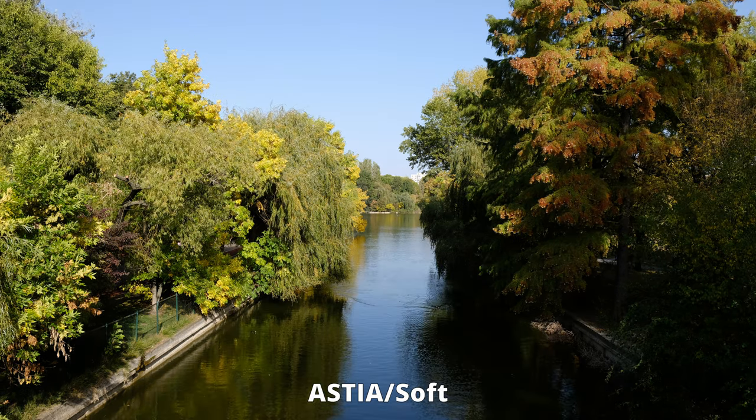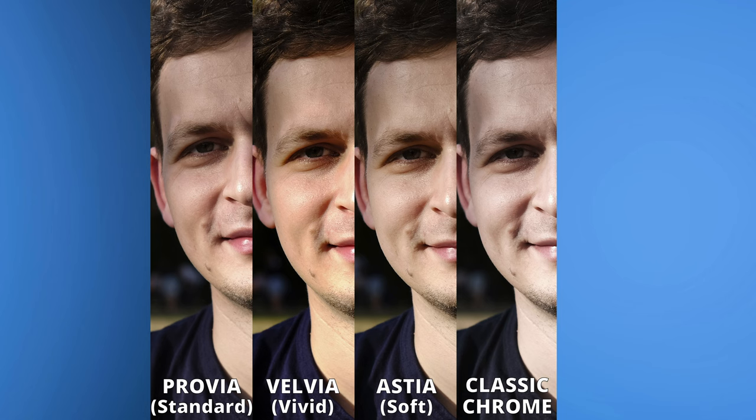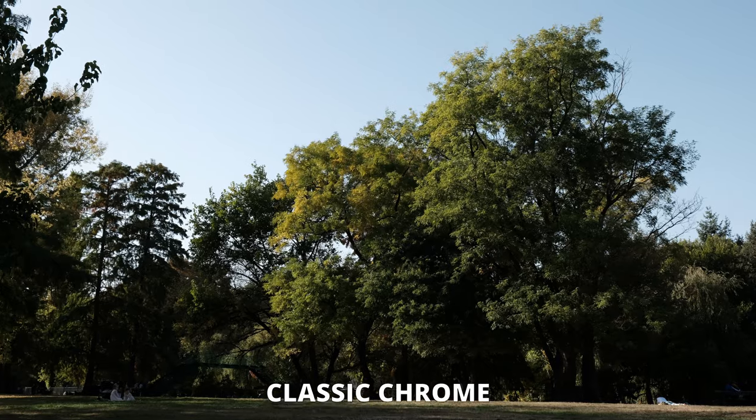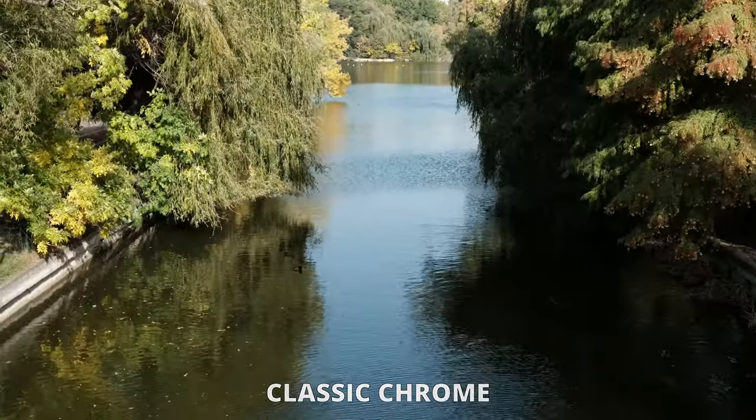Next we have Astia, which brings softer contrast but vibrant colors — a nice mix, good for interiors, fashion, or portraits. Classic Chrome brings the documentary-style photography ambience that we see in old magazines. By desaturating colors slightly, especially the reds and greens, and by enhancing shadow contrast, we get the timeless feeling. A good choice for photojournalism.